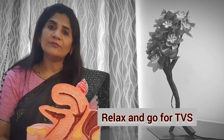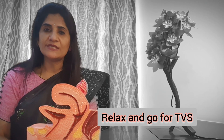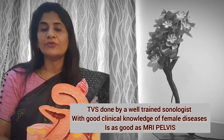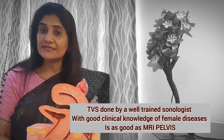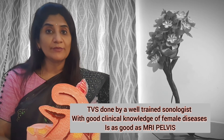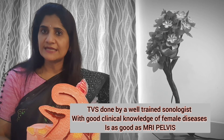In fact, a 3D transvaginal scan done by somebody well trained on a high-end machine is even better than an MRI of the pelvis to identify what the problem is. So do understand that a transvaginal scan or TVS is the most important investigation for a woman who has problems with her periods or where we are suspecting some gynecological problem.